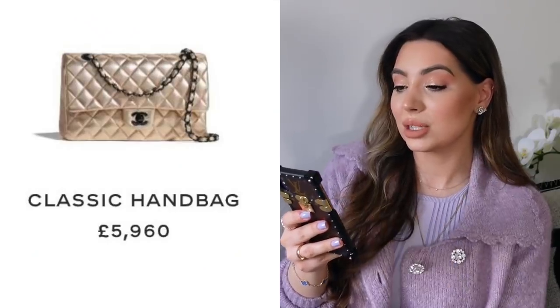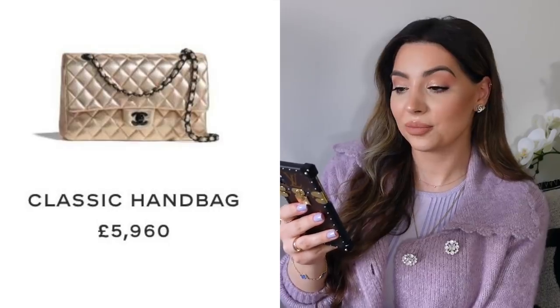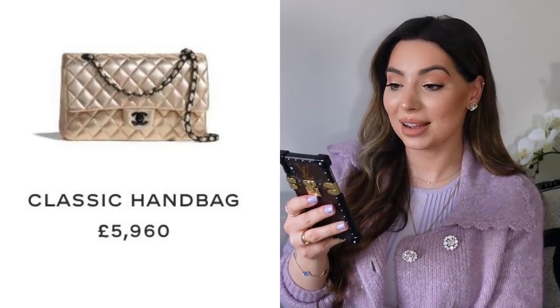I had to stop filming for a bit because my SD card was full, but let's continue. I have pictures of this beautiful metallic champagne color bag — however, what is this hardware? Why is the hardware black? It really doesn't suit the bag. They should have just put champagne gold hardware and it would have been such a beautiful bag. They just ruined it completely.